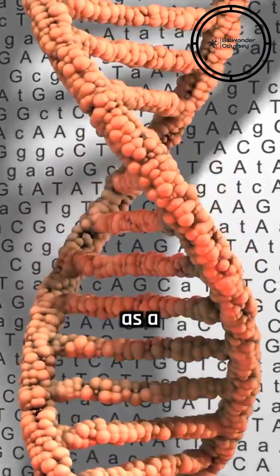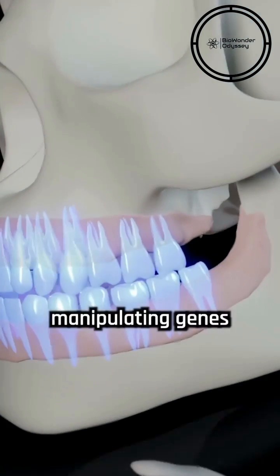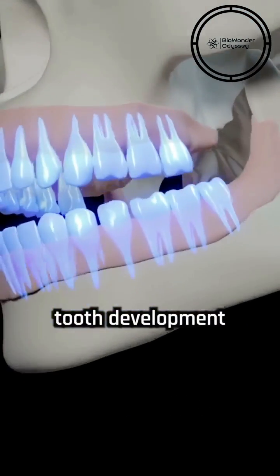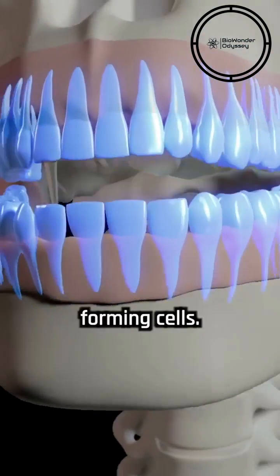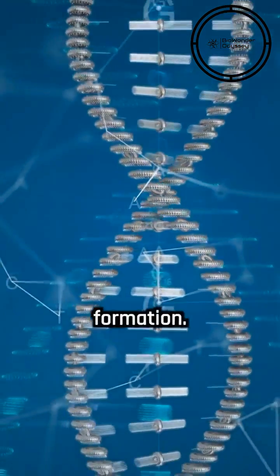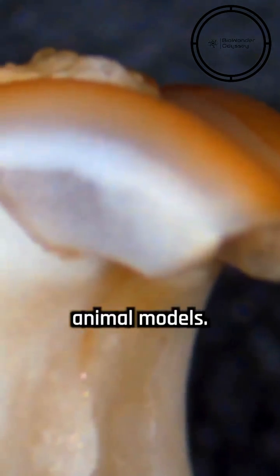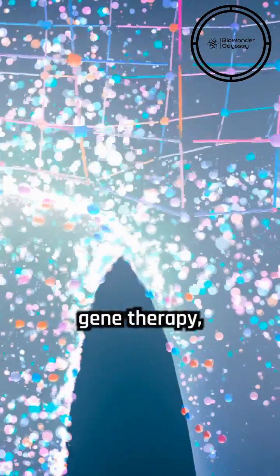Gene therapy is emerging as a promising avenue for tooth regeneration. Researchers are exploring the potential of manipulating genes involved in tooth development to activate dormant tooth-forming cells. They have uncovered genes that play a crucial role in tooth formation, and by delivering these genes to the appropriate cells within the jawbone, they induce the growth of tooth-like structures in animal models.